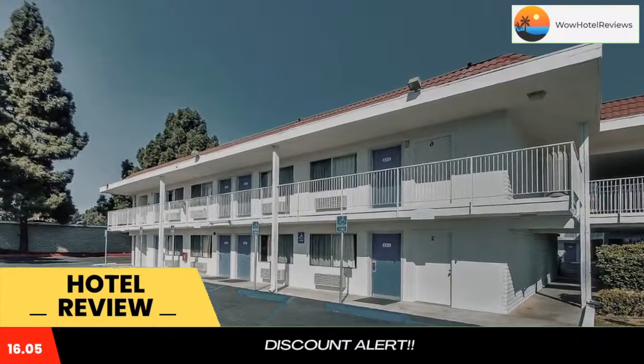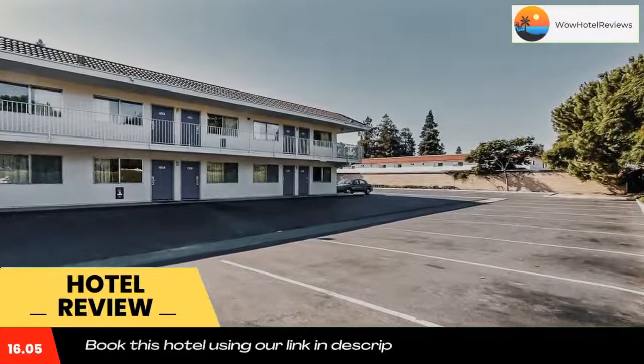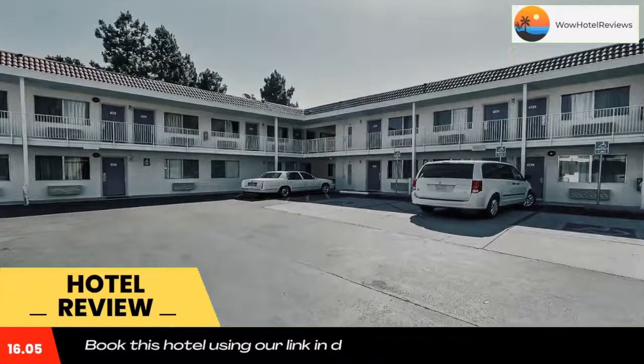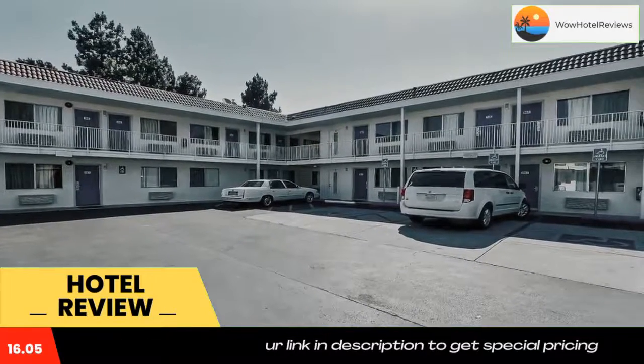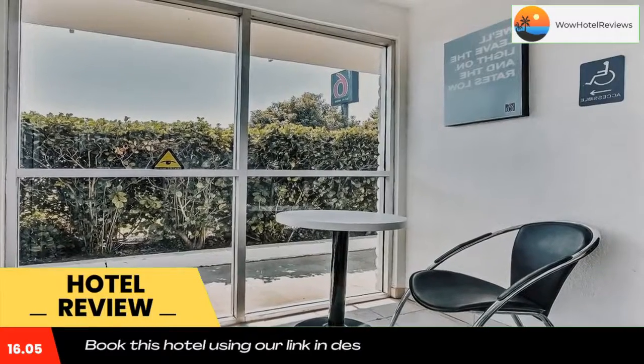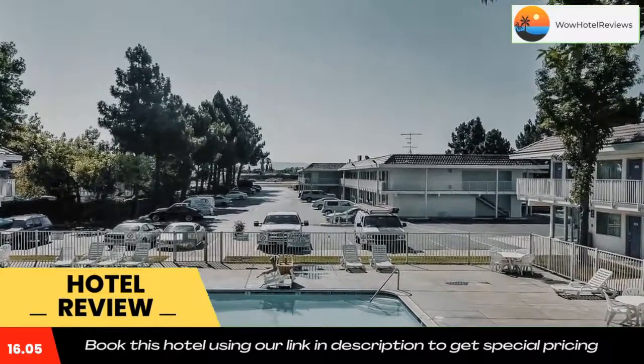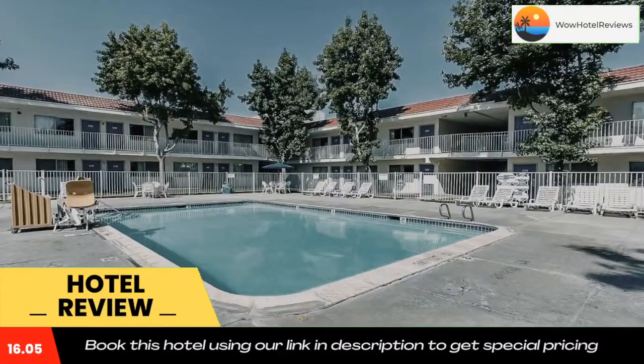Fax and photocopying services and vending machines are also available. San Jose International Airport is 8 miles from this motel. Raging Waters Theme Park is 7 minutes drive away. Use our link in the description to get a special discount on this hotel. Don't forget to like and subscribe to our channel.